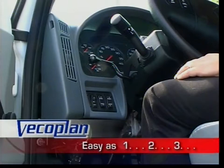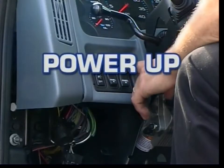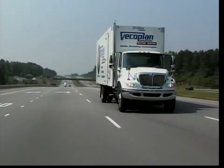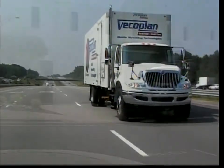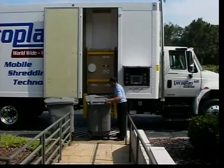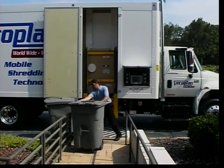It's as easy as one, two, three. Power up. Shredder up. Lift up. VECO Plan's Document and Product Destruction Vehicle combines the ultimate in shredder-grinder technology with the most user-friendly operating system in the industry.